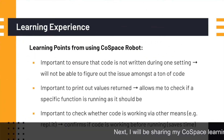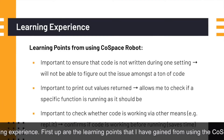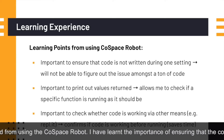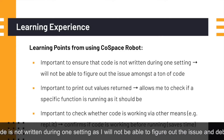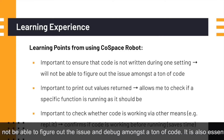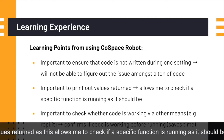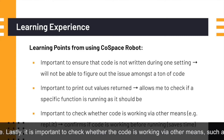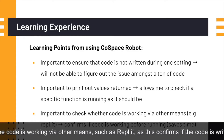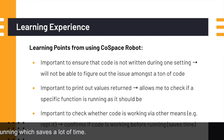Next, I will be sharing my Cold Space learning experience. From using the Cold Space robot, I have learned the importance of ensuring that the code is not written all in one sitting, as that makes it harder to figure out and debug issues among a large amount of code. It is also essential to print out the values returned, as this allows me to check if a specific function is running as it should be. Lastly, it is important to check whether the code is working via other means such as RepoIt, as this confirms if the code is written correctly before running, saving a lot of time.